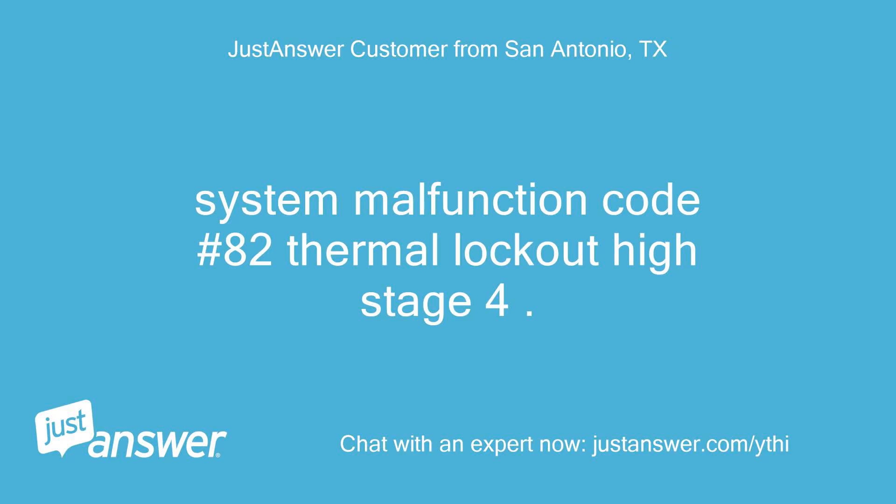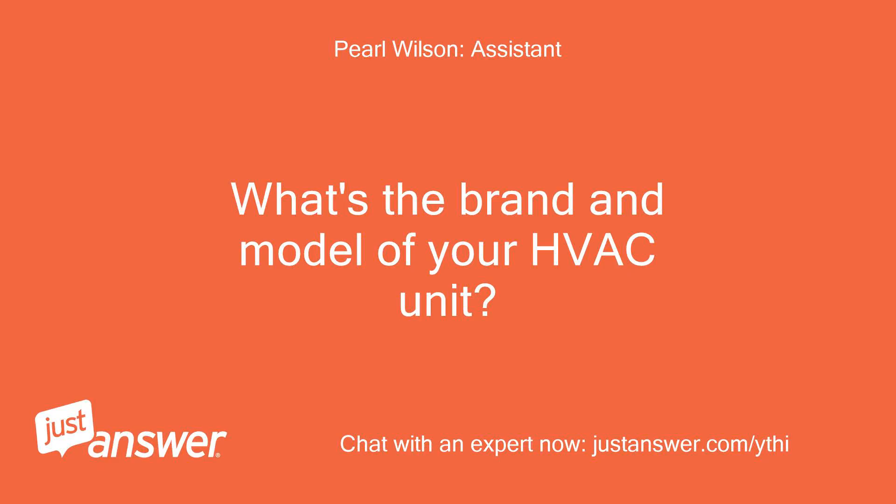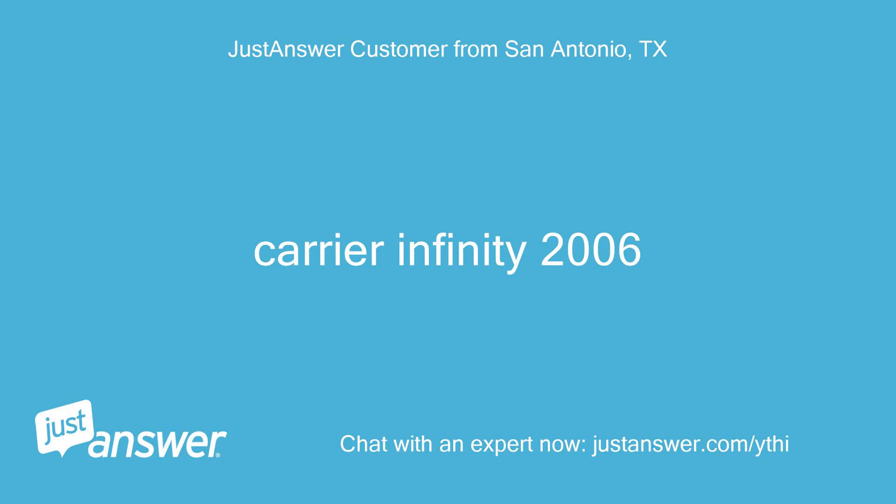System malfunction code number 82: Thermal Lockout High Stage 4. What does that mean? What's the brand and model of your HVAC unit? How old is it? Carrier Infinity, 2006.